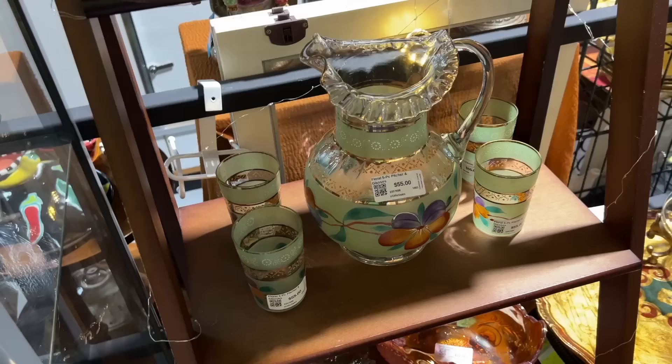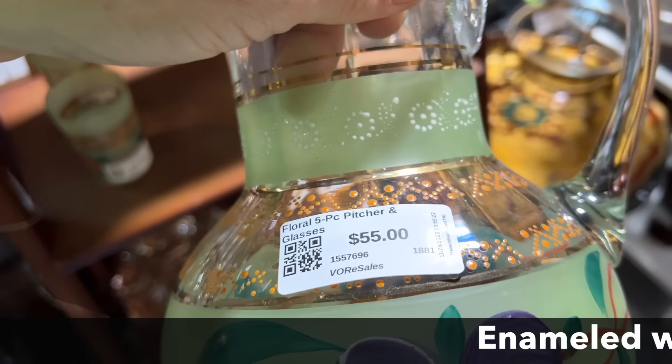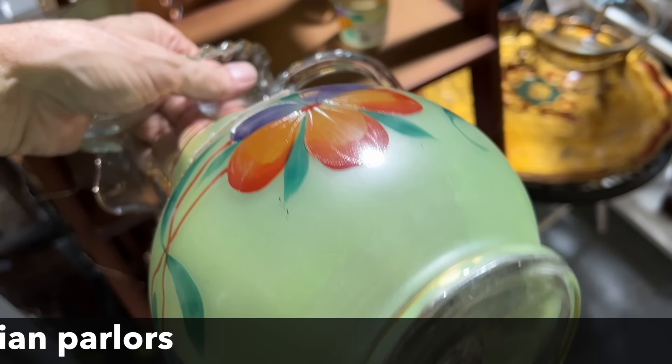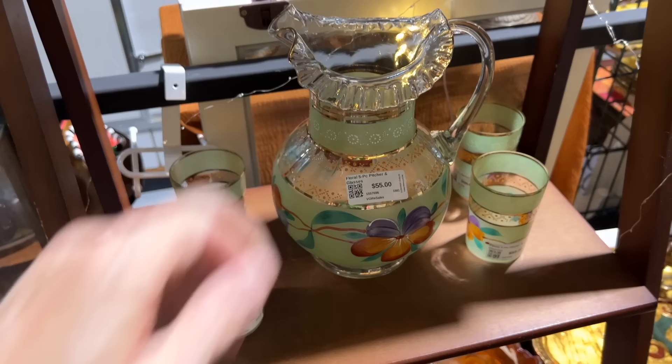This is Victorian enameled glass. It has some beading similar to Moriage beading on porcelain from Japan, but this was done in glass in the U.S. and Britain, as well as Bohemia and other places. You can see it's hand-blown, and this set with the four tumblers is only $55.